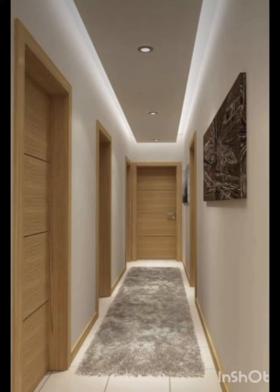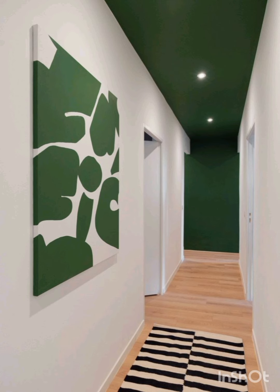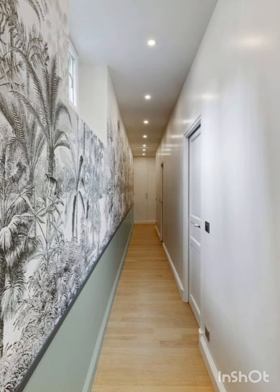All these ideas are very decent. You can also take ideas for the color combination. Look — this color combination is green and white, looking very nice. And this is gray and white color with a wall print.